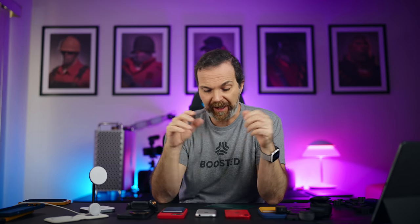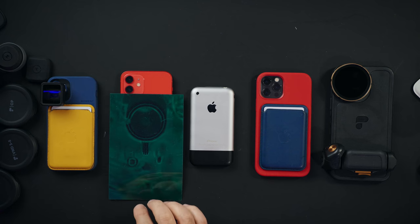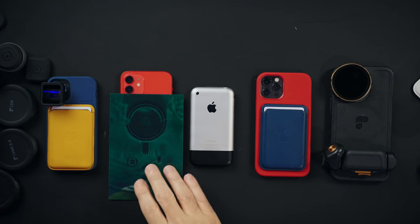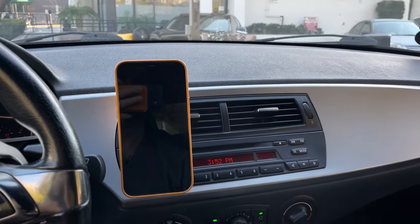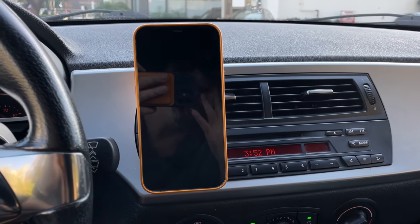Now let's talk about MagSafe. These iPhones have this little magic trick behind their back — with these magnets you can connect for wireless charging, it snaps into the correct place, and it charges your phone effectively. It can also be used for other accessories, like the wallet and more, like a car mount, which I love using. And not even once has that phone come off that car mount.